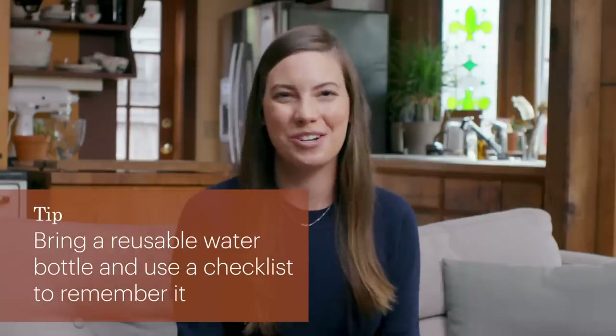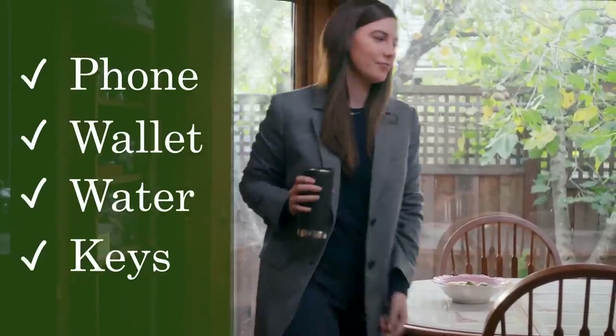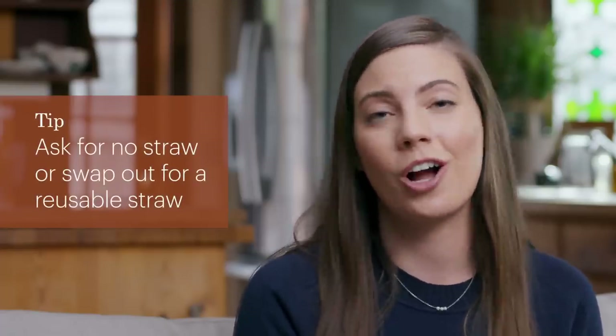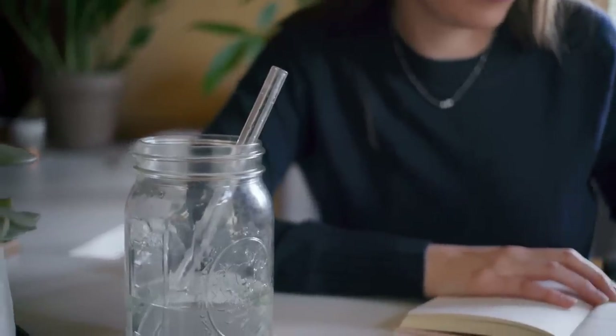I have a checklist before I leave any room: phone, wallet, water, keys. I think by now we all know that straws are a huge problem. They are often found on beach cleanups because they're so small and can get carried away by the wind, they fall out of recycle bins all the time, and they're not actually recyclable. The easiest way is to simply ask for no straw with your drink order. However, if you like drinking with a straw, they make so many different reusable types from silicone, glass, bamboo, and stainless steel.